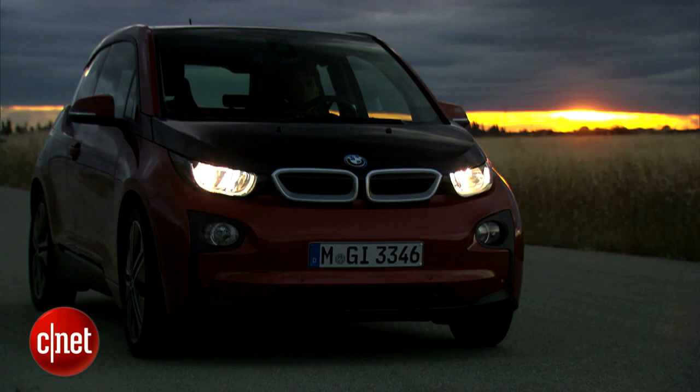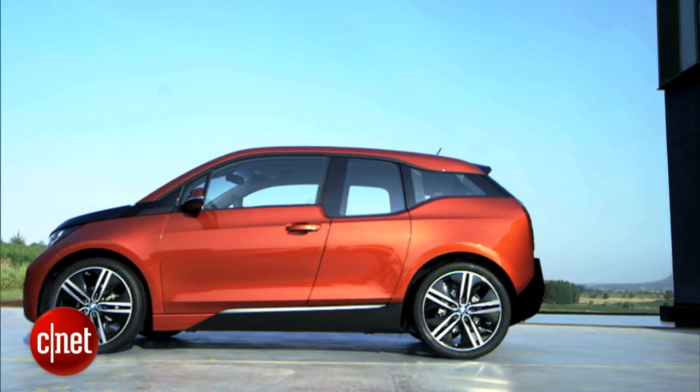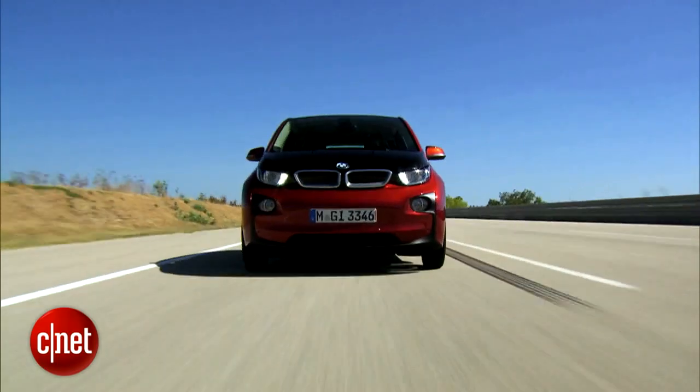At $42,000 for the EV and almost $46,000 for the range extender, BMW clearly intends the i3 to succeed on its BMW driving dynamics and brand prestige, not on sheer value per miles.